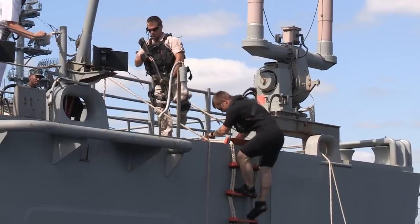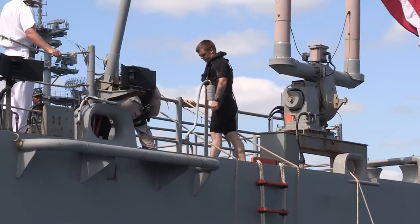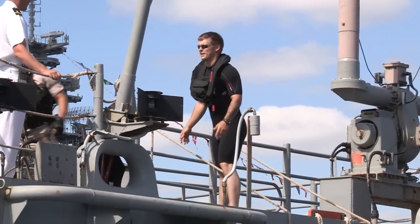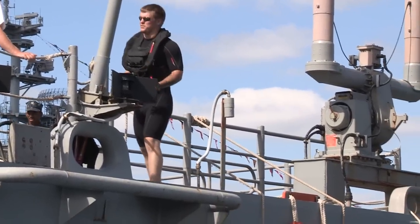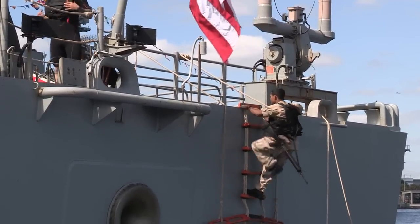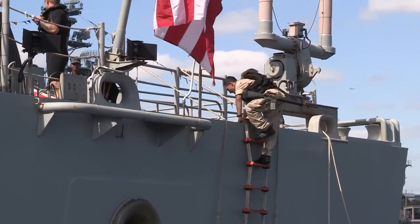The guy in black is my star swimmer, and he's going up there too as well. He's part of the team that we set out. The last guy is a coxswain who is in control of the boat, and he's turned off everything, made everything secure with the RIB, and operation complete.